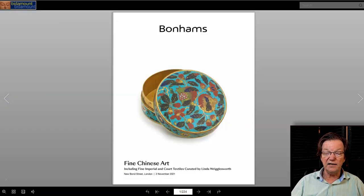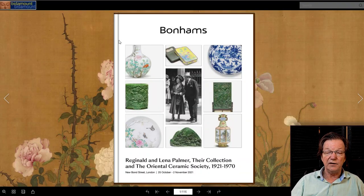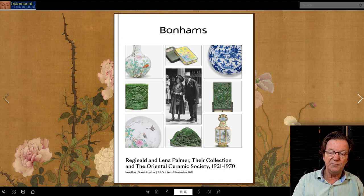There's also the Fine Chinese Works of Art sale, which is excellent with some very good things and a great cover lot. The first thing I wanted to talk about was they're doing a show — not an auction, but an exhibition of the collection of Reginald and Lena Palmer.